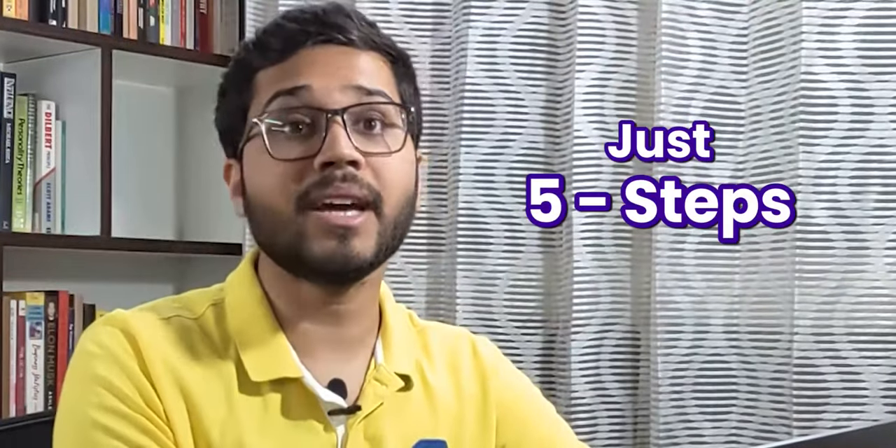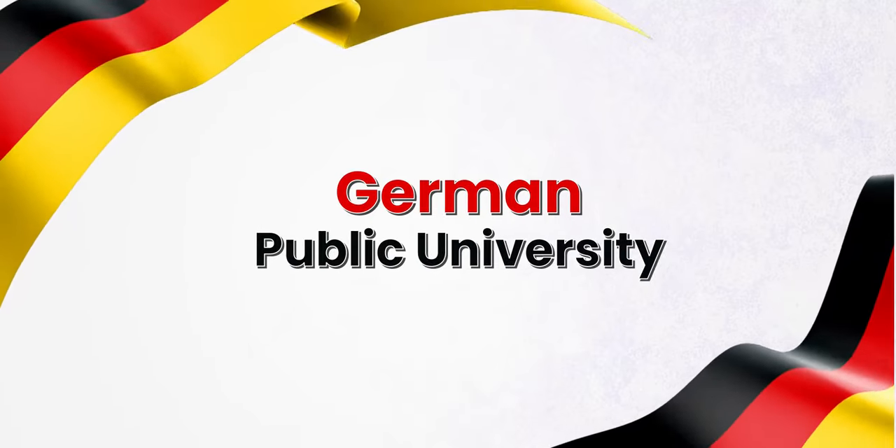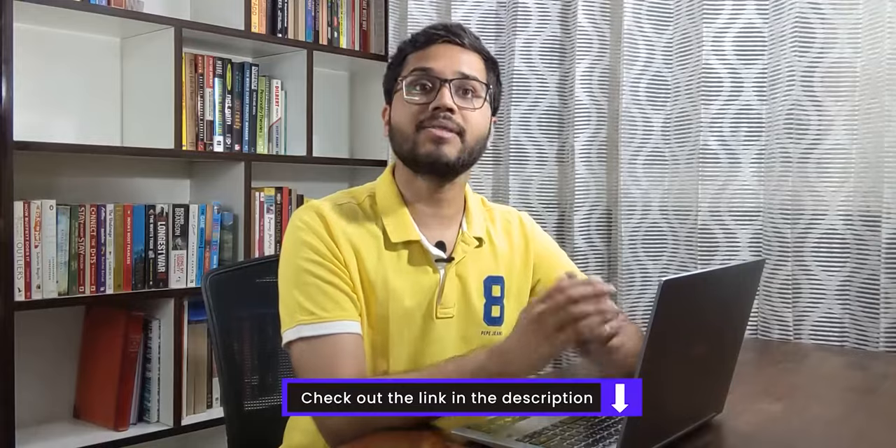Hey guys, my name is Shivang and welcome to Leap Scholar. Whatever my friend said was true, so I thought why not simplify the whole process in 5 steps — yes, just 5 — and make a video that helps everyone who wants to study at a German public university. This video will be super handy so watch until the end. I also have some really good resources in the description box for you to check out, so do take a look. Let us dive straight in.